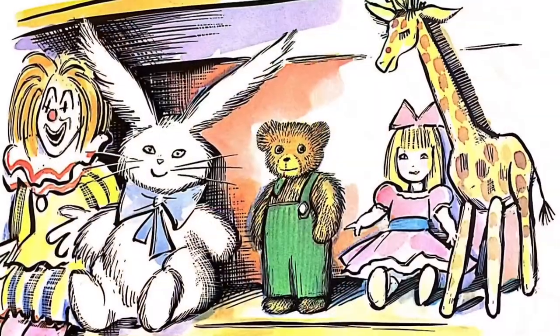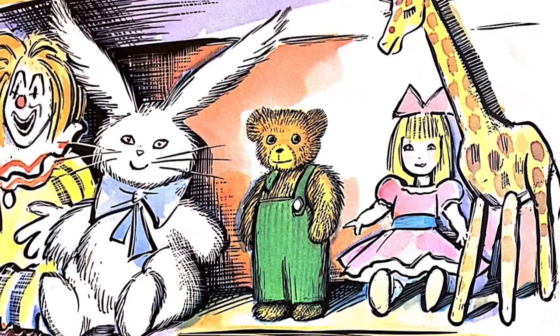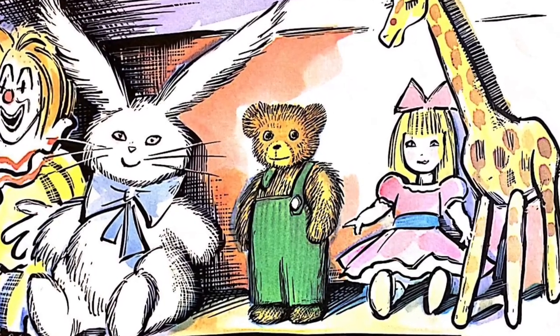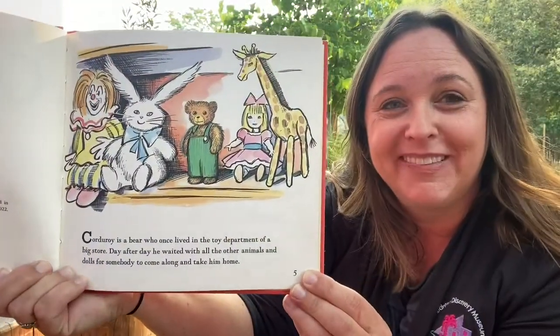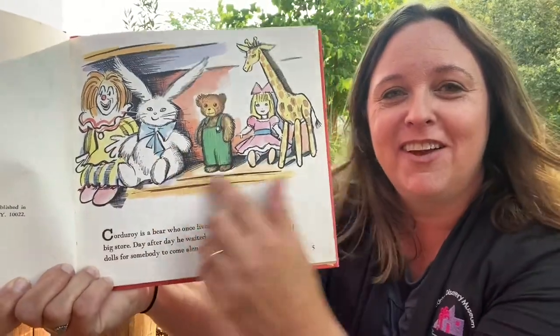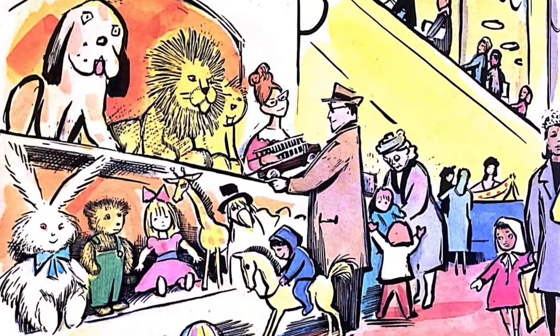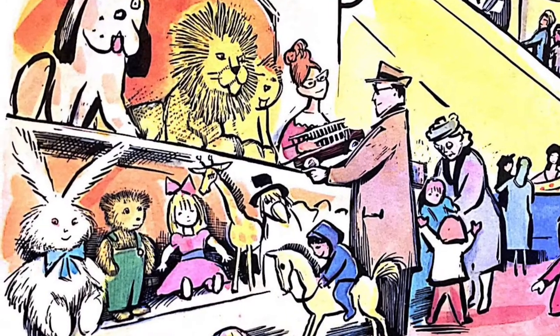Corduroy is a bear who once lived in the toy department of a big store. Day after day, he waited with all the other animals and dolls for somebody to come along and take him home. There's Corduroy — all the different friends sitting on the shelf. The store was always filled with shoppers buying all sorts of things, but no one ever seemed to want a small bear in green overalls.